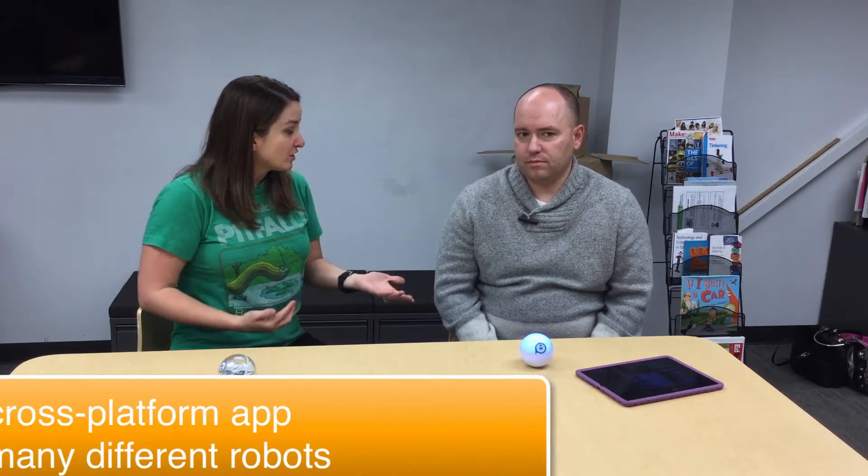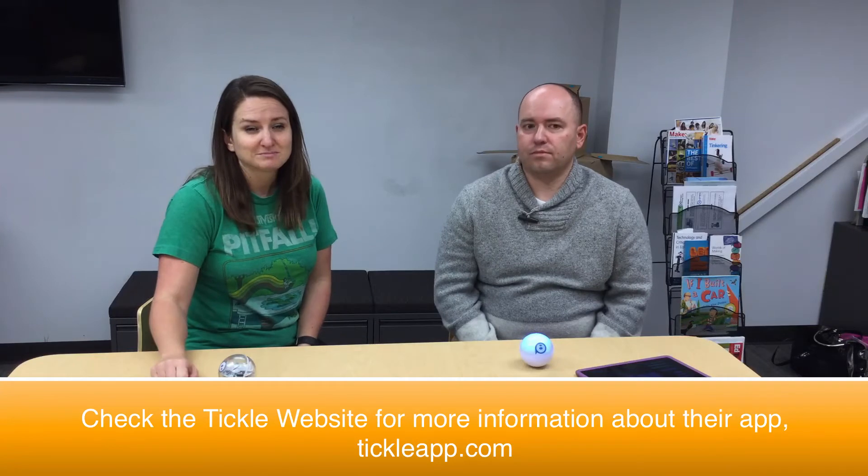We like it because it can be used with several other devices like Parrot drones. It's a really great app, really easy to use. It's a block coding app if you're familiar with that. I should also mention that there is a new Sphero app available for Chrome as well — haven't used it yet, but heard it's good. Sphero also recently released a new block coding app called Spark.